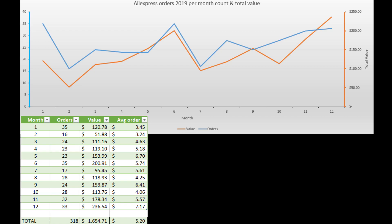I placed a total of 318 orders on Aliexpress in 2019 with a total value of $1,654. This year I had a pretty even distribution of orders across the months of the year, with a few peaks in June and December — I suspect I had a little bit of vacation time during those months and spent more time on Aliexpress discovering new stuff to order.